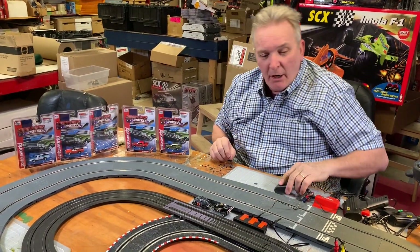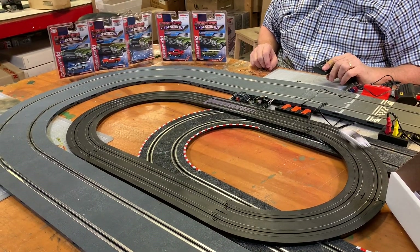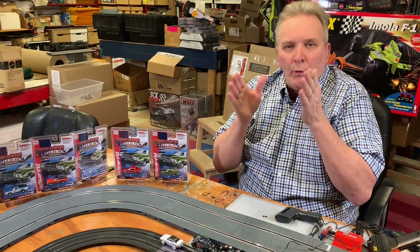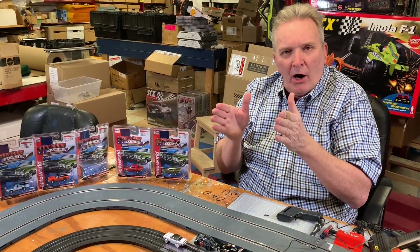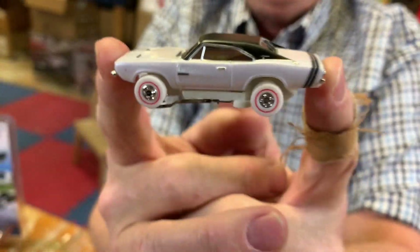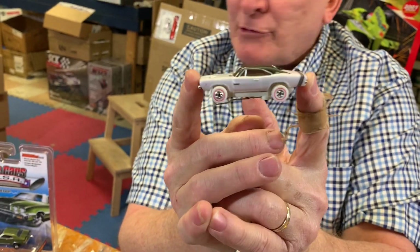They're Ultra G chassis. Randomly in a 12-car case — because they come in a box of 12 — randomly in those 12 cars you're going to get one that is white. They're called their unique versions, basically white tires, and that's random.